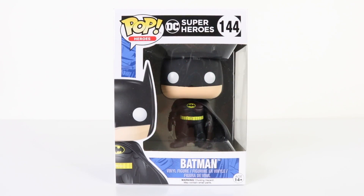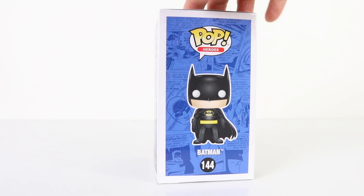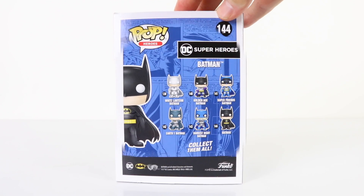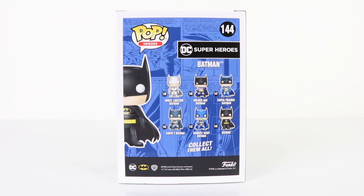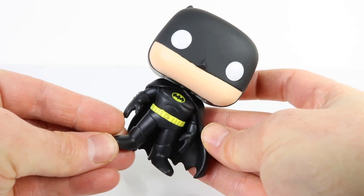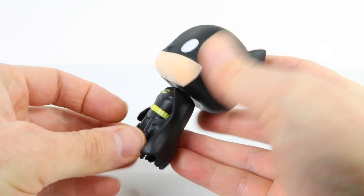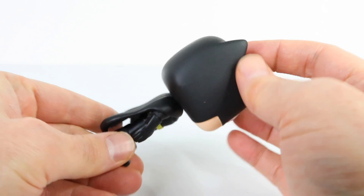Up next we have the classic Caped Crusader himself — this Batman is numbered 144. There he is featured on the back with the other five in the series. Here he is out of the box looking very cool, all done in black. He also has his yellow bat symbol on his chest as well as his yellow utility belt.